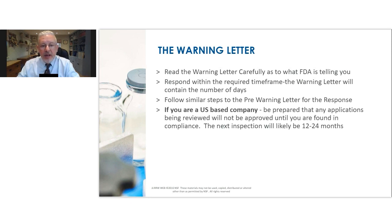If you're a US-based company, you must be prepared that any license applications that would have been reviewed by the FDA will now not be approved until you have proven to be in compliance. More often than not, particularly now we're through the pandemic period, the next inspection will be face-to-face and likely 12 to 24 months on. When we measure program times for a GMP remediation program, it's often measured in months — rarely completed in six months, and often taking 12, 18, or 24 months. That aligns quite well to when you would expect your local FDA inspector to come and visit you again. So this has a giant impact on your business.